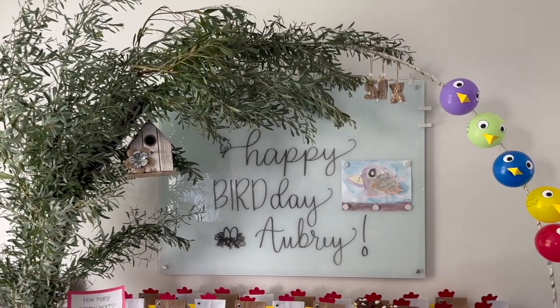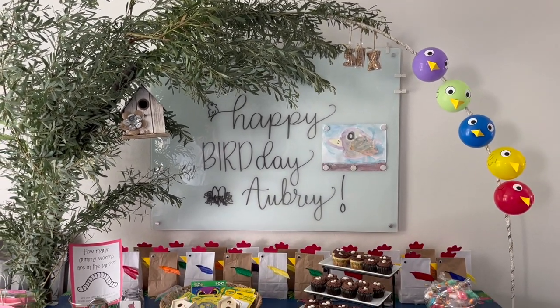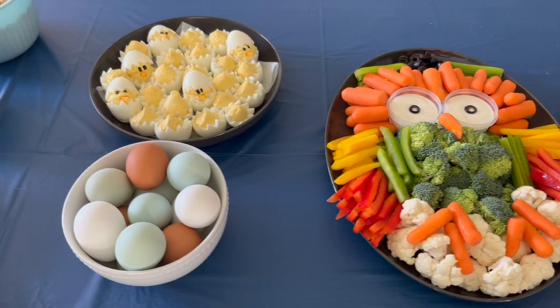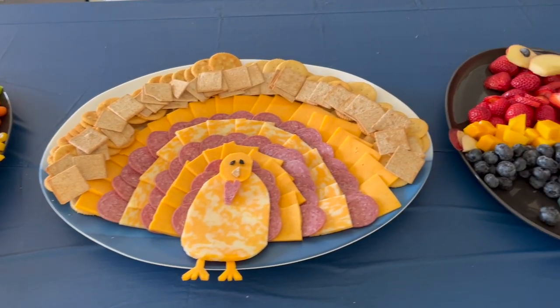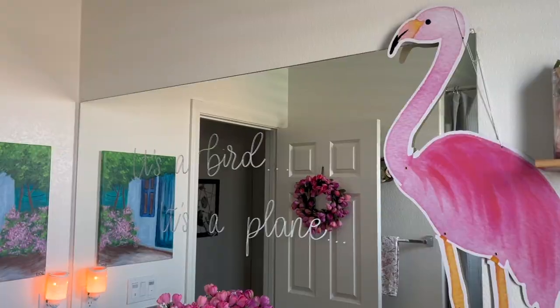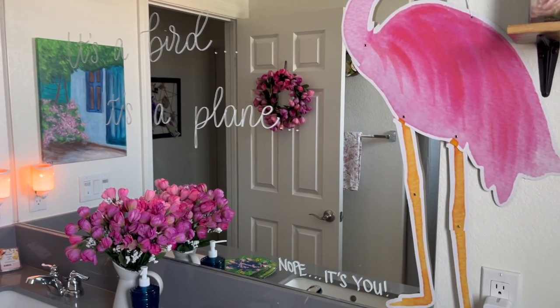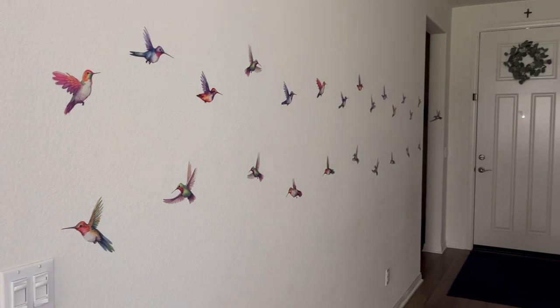Hey there, welcome back to Limabean Living. In today's video, I am going to be sharing all of the activities, decorations, games, prizes, and food that I made for my daughter's sixth birthday party. My daughter loves birds, and so that obviously had to be the theme for her birthday party this year. So let's go ahead and get into it.